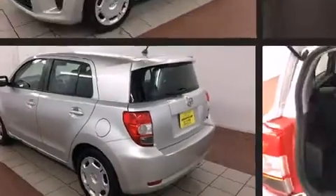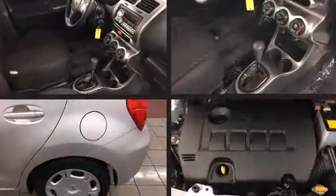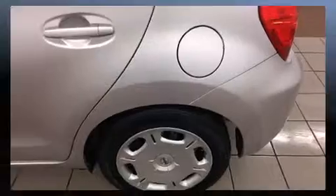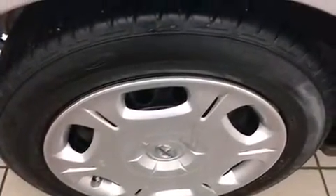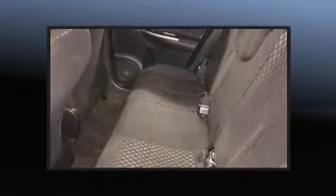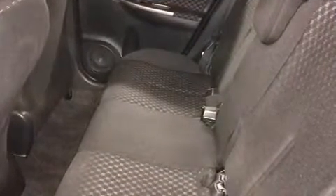Top features include cruise control, a rear window wiper, turn signal indicator mirrors, and one-touch window functionality. Storage solutions are integrated throughout the interior, demonstrating thoughtful attention to detail. You and your passengers will enjoy the stereo system, which includes a CD player with MP3 capability.